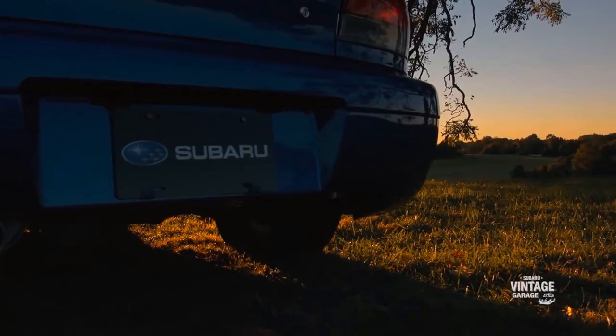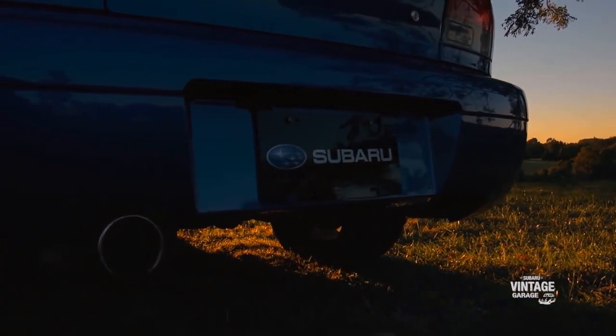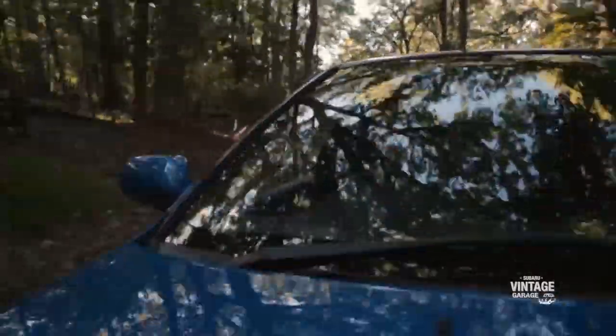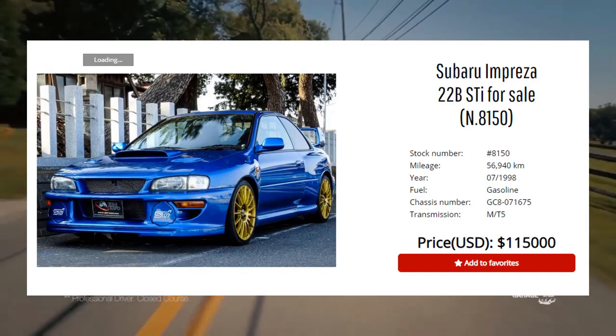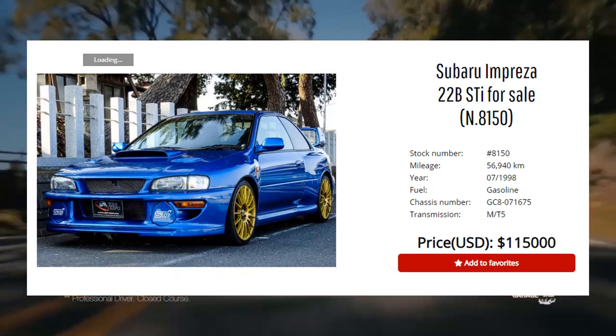This model also brought the amazing Subaru WRX STI 22B. It was made to celebrate Colin McRae's three championships as well as Subaru's 40th anniversary. It boasted a range of goodies, making 276 horsepower and 268 foot-pounds of torque. Only reportedly 424 were manufactured, which is why they sell at auction for over $100,000 — one dealership has one listed for over $150,000.